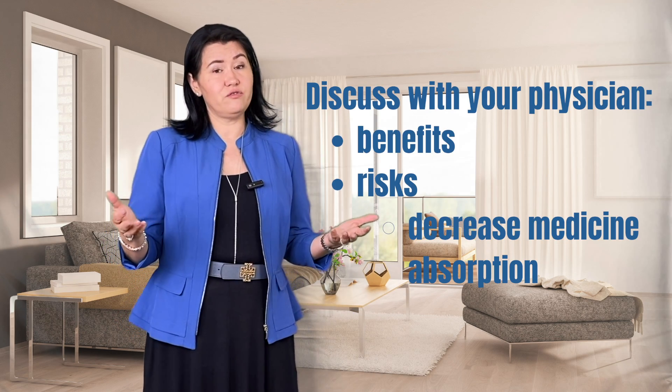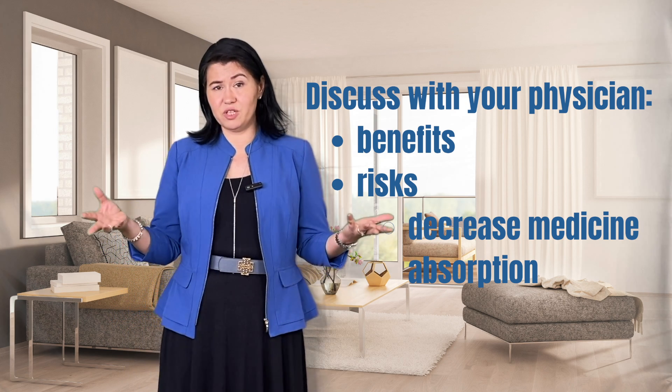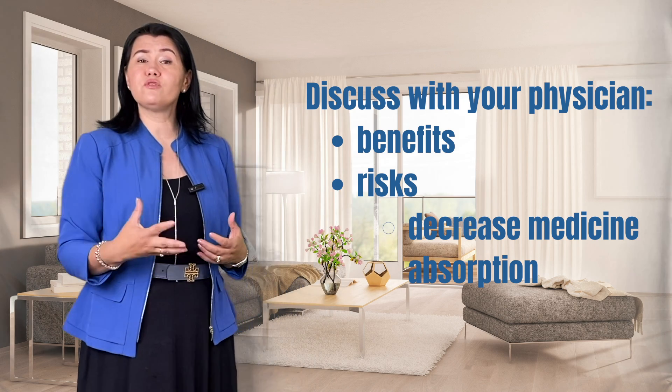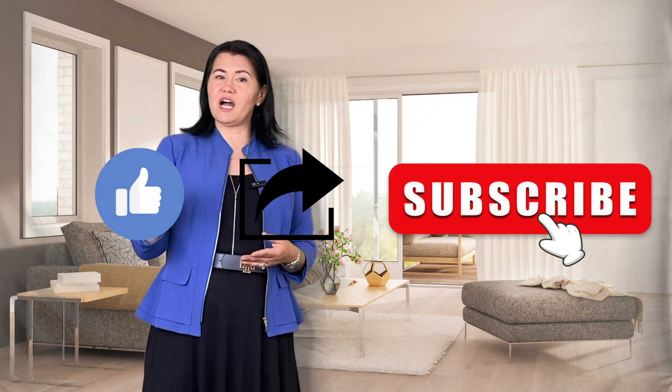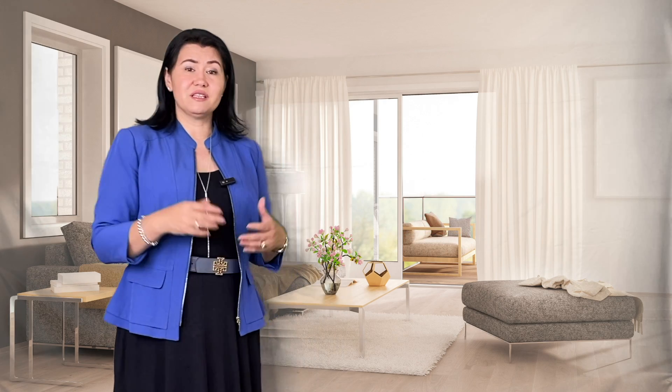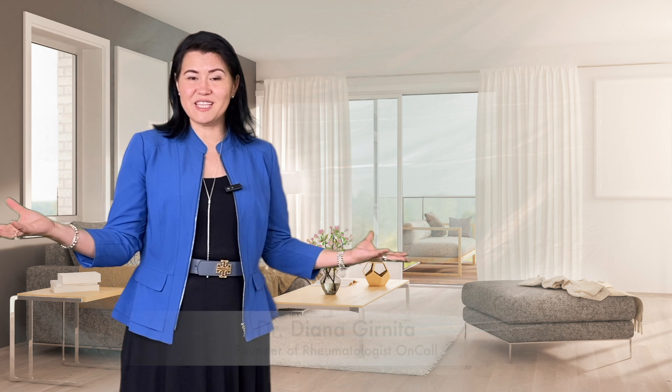Before you start any supplements, I advise you to discuss your clinical situation with your physician and review the risks and benefits of adding a supplement to your therapy. Supplements can be dangerous and in some cases can influence how other medications are absorbed. This is just an educational lecture and does not provide medical advice. If you like the educational content of these videos, do not forget to like, share, and subscribe to my channel. The following lecture will discuss vitamin D's role in autoimmune diseases and arthritis patients. Have a great day and see you soon!